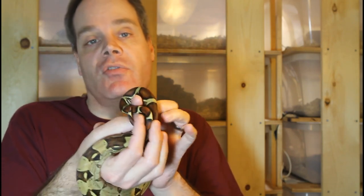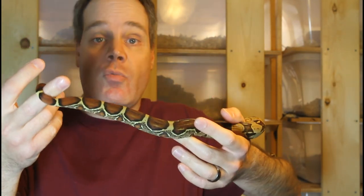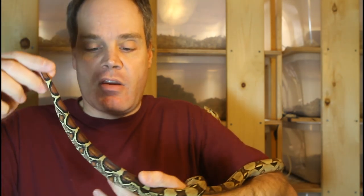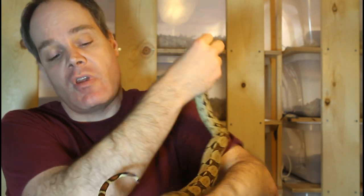If you look at the tail, one thing about these guys is the tail isn't quite as bright red as some of the other True Redtails like the Suriname and the Guyanan True Redtails. It's got a little bit more of a brick red color, not unlike some of the nicer Colombian boa imperators. But still overall a very beautiful animal with nice symmetry to the markings and nice contrast between the markings and the background color.